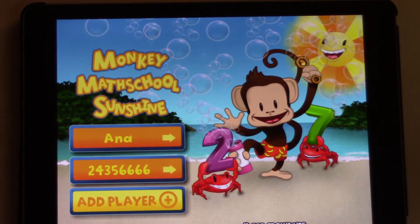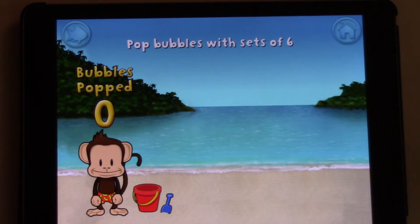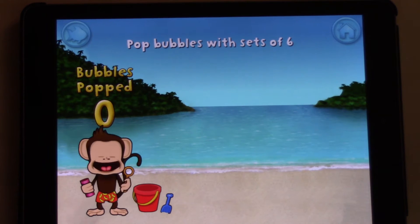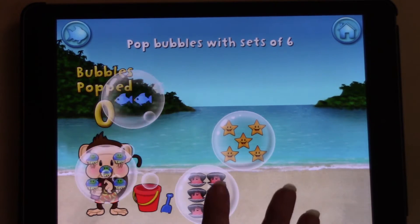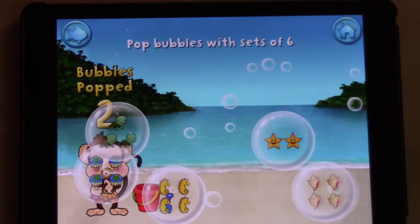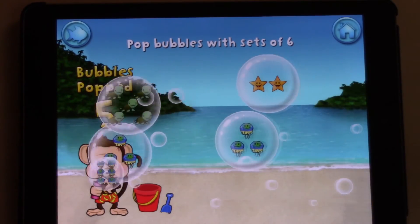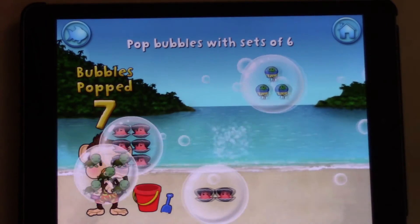Monkey Math School Sunshine. Like in some other apps, you can see that you can create accounts. You've got three accounts if you have three kids. Anna has already had an account made up for her. This first activity says popping bubbles with six creatures in them. So this really requires being able to know what six objects look like.